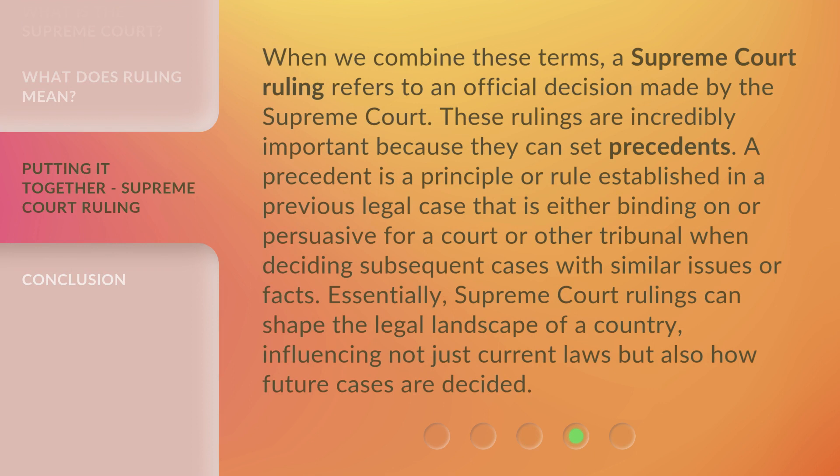When we combine these terms, a Supreme Court ruling refers to an official decision made by the Supreme Court. These rulings are incredibly important because they can set precedents. A precedent is a principle or rule established in a previous legal case that is either binding on or persuasive for a court or other tribunal when deciding subsequent cases with similar issues or facts. Essentially, Supreme Court rulings can shape the legal landscape of a country, influencing not just current laws but also how future cases are decided.